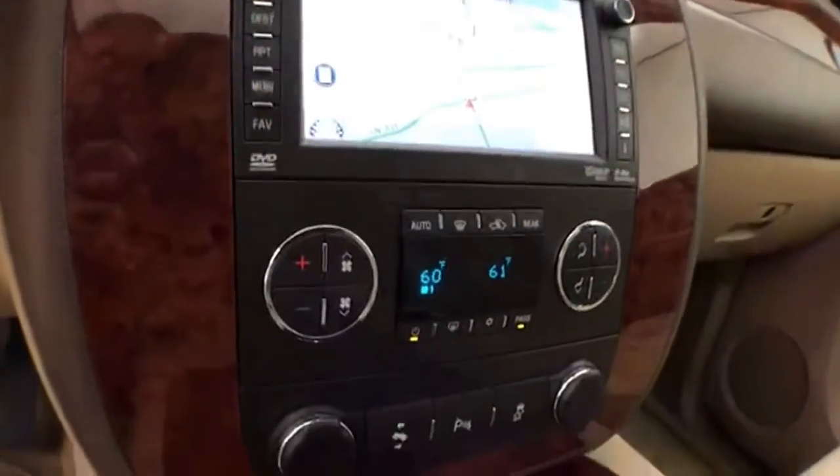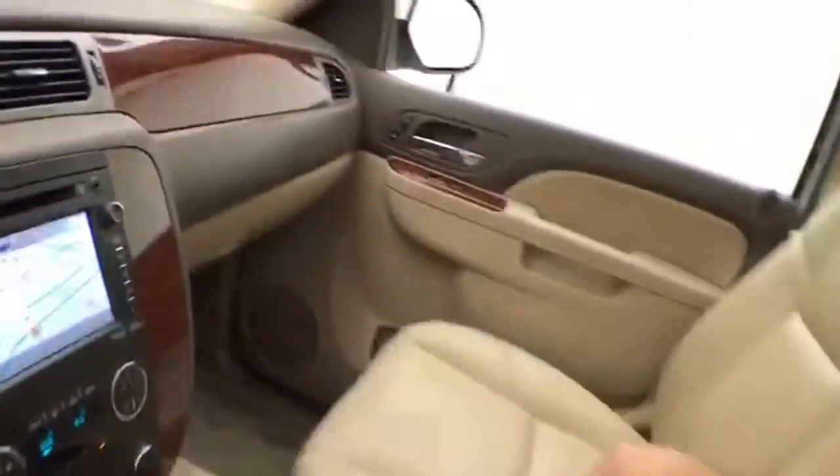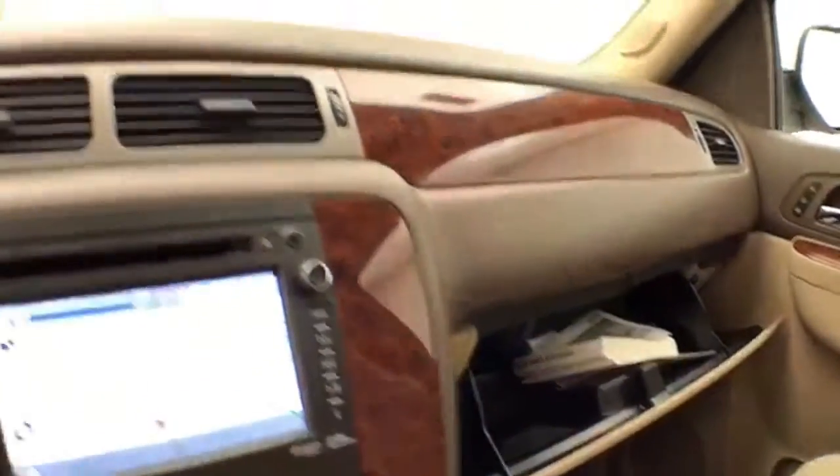Three-zone automatic temperature control along with power adjustable pedals. Lots of storage space in the armrest and a large glove box with all the owner's materials inside.